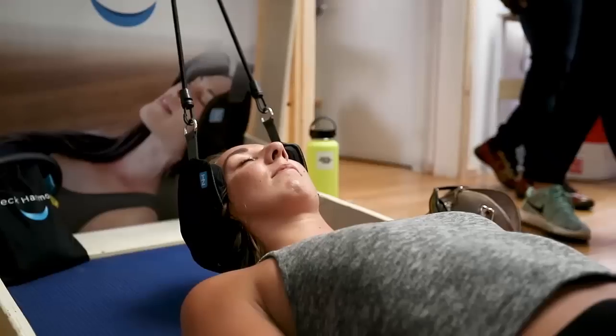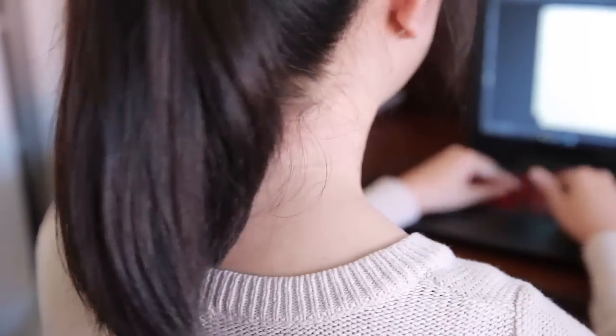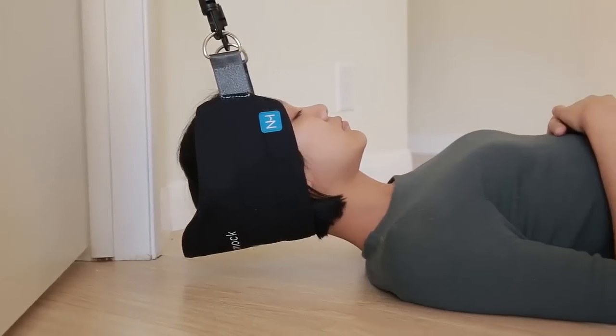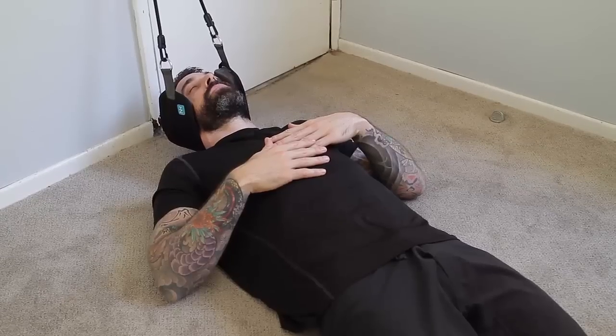This is Steve. Steve is a licensed physical therapist and he's been helping people suffering from neck and shoulder pain for years. He suffered from neck pain and realized that of all the areas in your body, your neck is one of the hardest to stretch and bring relief to. So he created the Neck Hammock — a simple, portable device that uses cervical traction to provide neck pain relief in just 10 minutes or less per day.